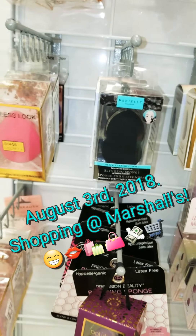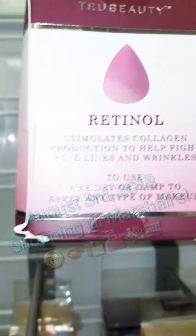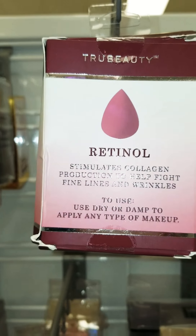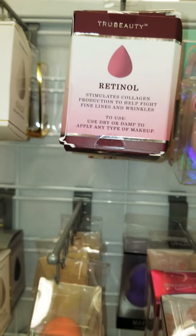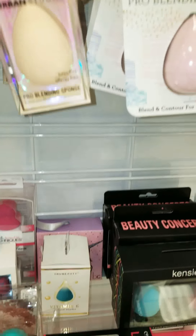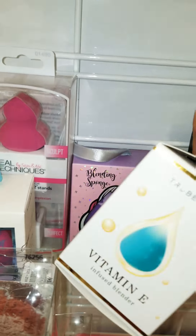I am at Marshalls and I found some really cool beauty blenders. They have one by True Beauty that has a retinol in it, and the one that I got had a hyaluronic acid. I'm gonna give that a try and I'll let you know how that works. Here's one with vitamin E, and they are $3.99.